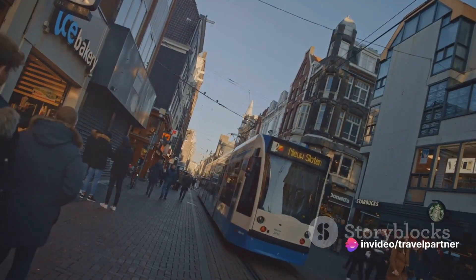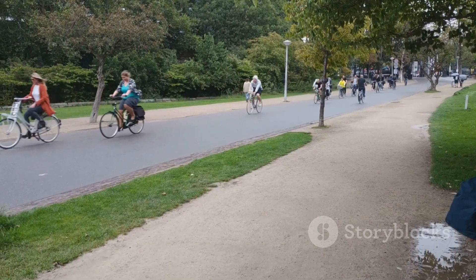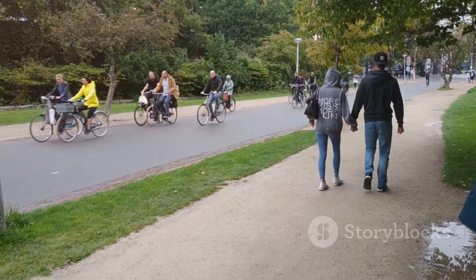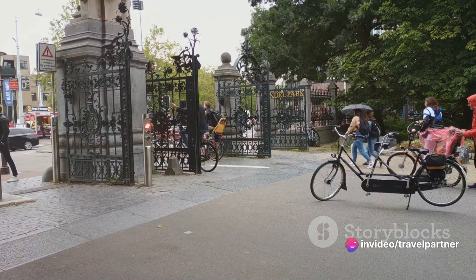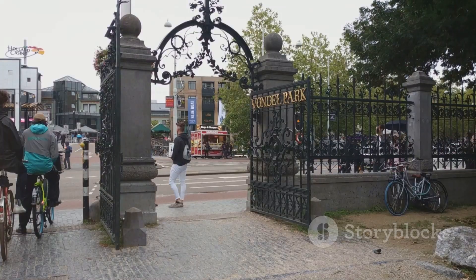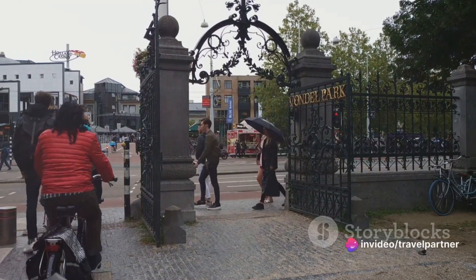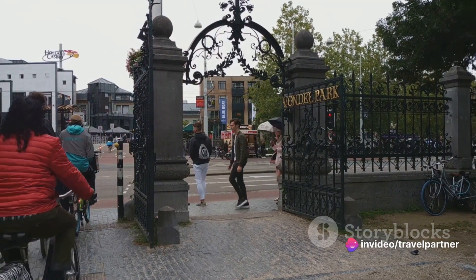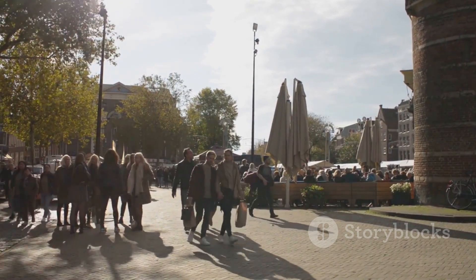It's easy to see why the Jordaan neighborhood is a favorite among locals and tourists alike — a charming haven in the heart of the city. Cracking the top five, we find ourselves amidst the greenery of Vondelpark, a sprawling urban oasis right in the heart of Amsterdam. Stretching over 120 acres, Vondelpark is a delightful blend of landscaped gardens, tranquil ponds, and winding pathways. The park is also home to a vibrant open-air theater — on a sunny day, you can watch a live performance while lounging on the grass, completely free of charge.